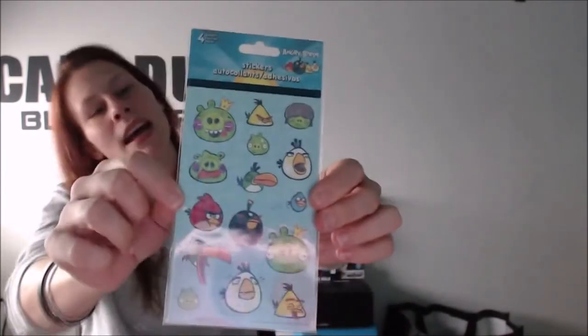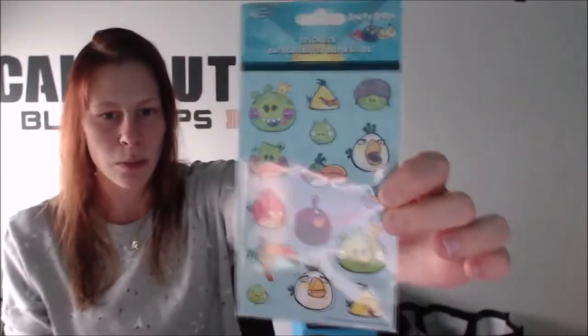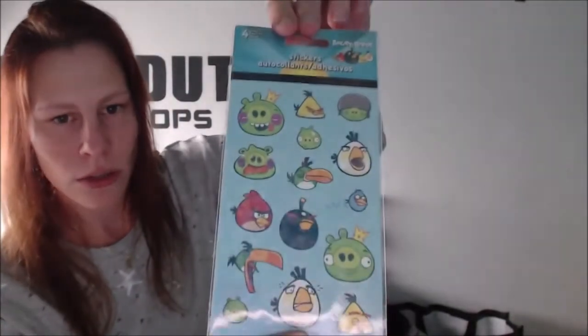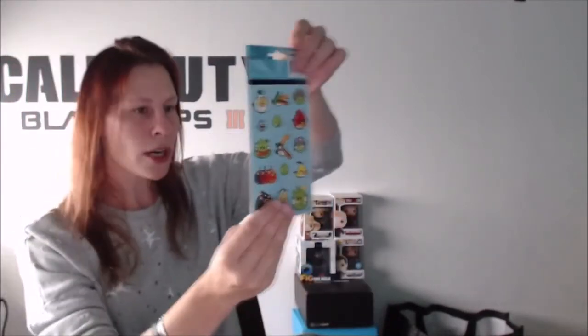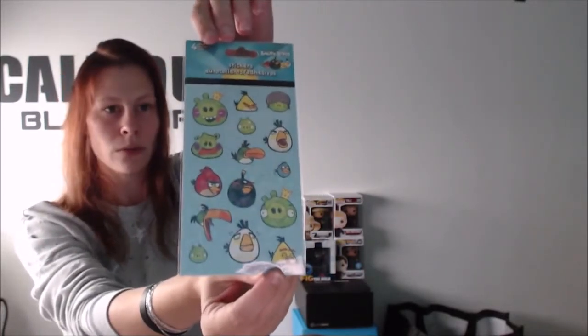Next we have — Angry Birds stickers, woohoo! We got four sheets total — I think two are the shiny sparkling ones and two are the normal ones. If you know me a little bit, I like shiny sparkling things. Those stickers are really cool. I like the Angry Birds, I really do.